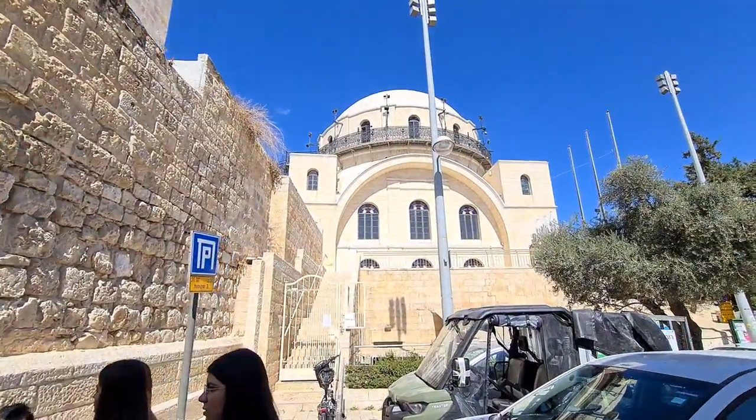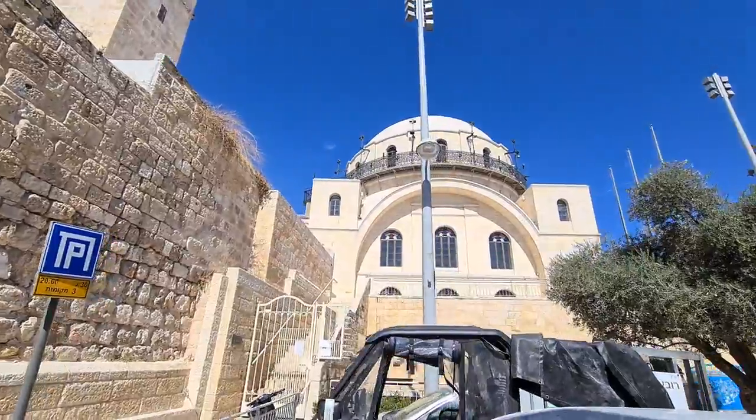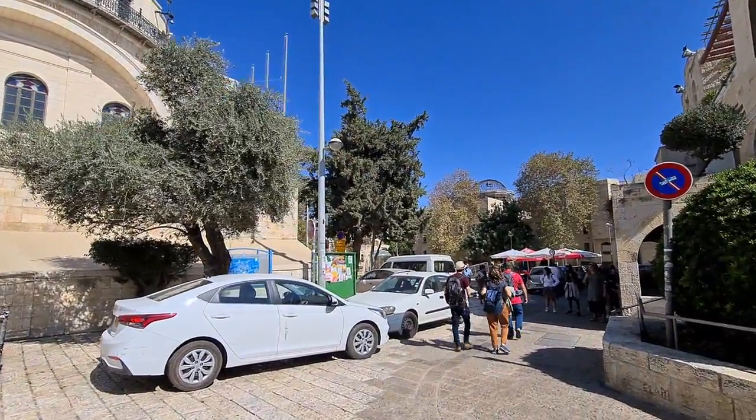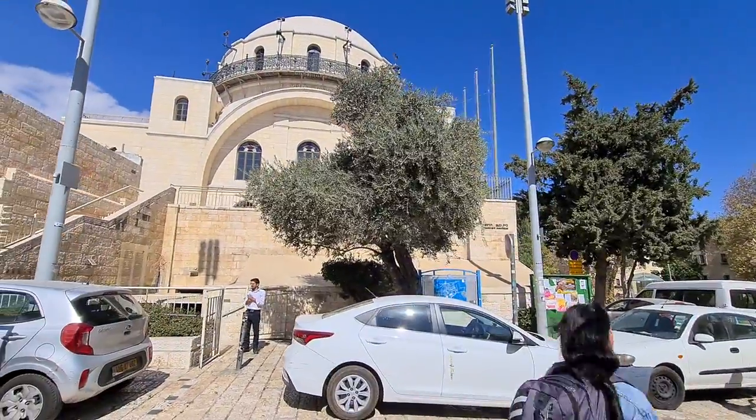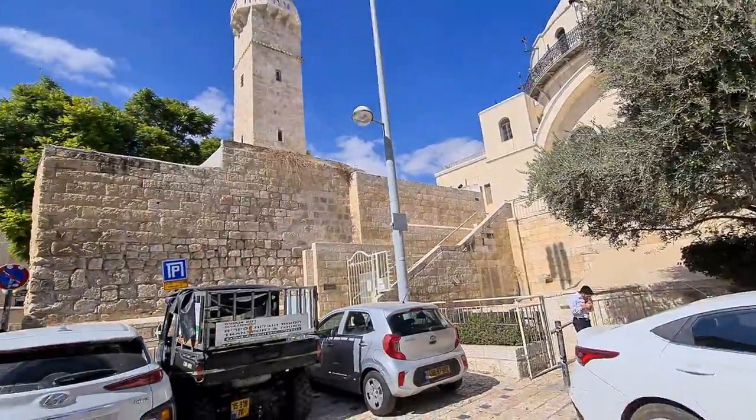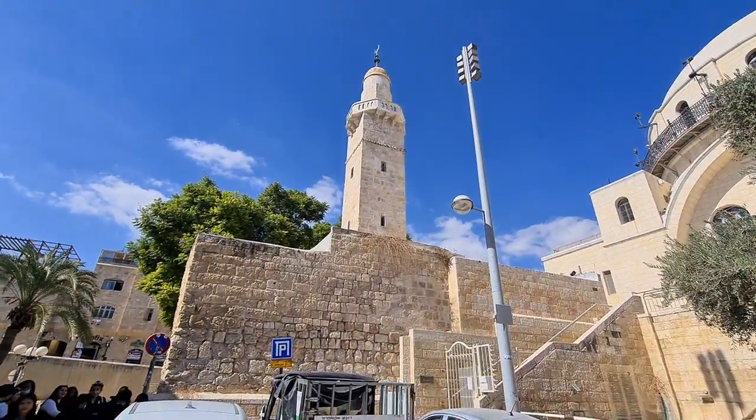Look at the synagogue you see here — that synagogue has been destroyed as well. This is a replica that was built in 2010. And what the Jordanians didn't destroy, of course, is the mosque that was here.